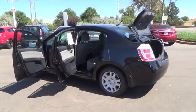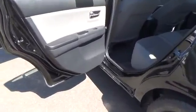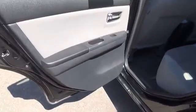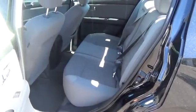Step inside and you'll find an unusually roomy interior for a sedan in this class. Not only is there enough room for you and your four friends, you'll also find plenty of great features: power locks, windows, mirrors, remote keyless entry, and a great stereo system with an audio input jack.